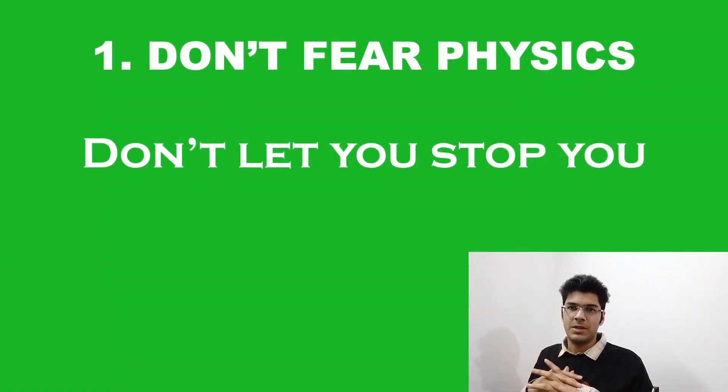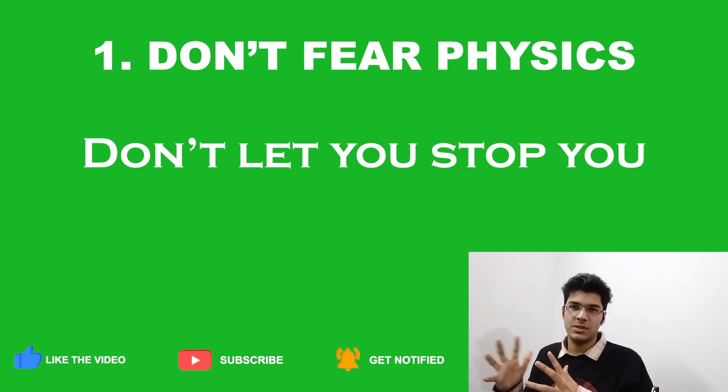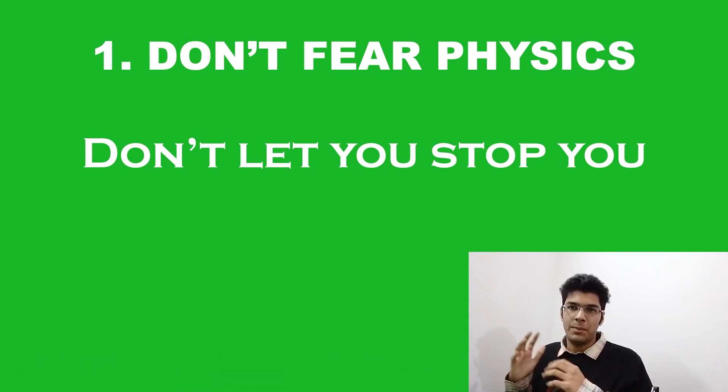The first and foremost step is that you shouldn't fear physics. There are students saying that physics is tough and difficult, and they leave questions unsolved without even giving it a try. So first of all, get rid of this thought. Because most of the time, the one stopping you from achieving your goals is you yourself. And physics is a beautiful subject if studied in the proper manner.